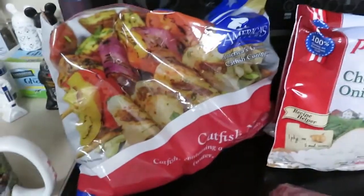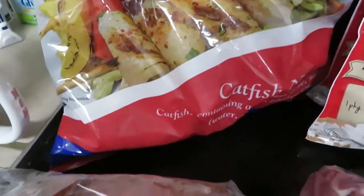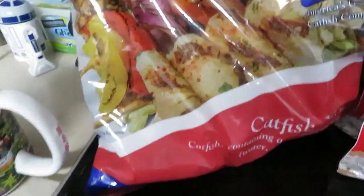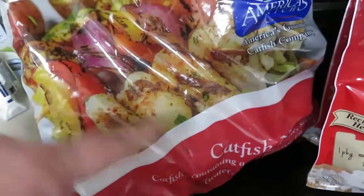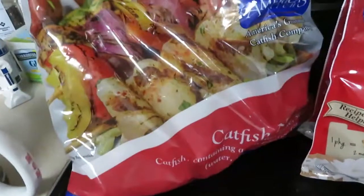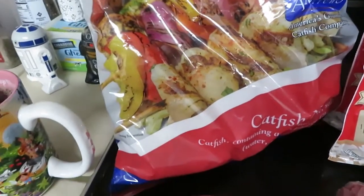So I found these — this is a two-pound bag of frozen catfish nuggets. Instead of like the whole filet, it's just the pieces. And this was not a bad price — $4.99 for two pounds, so not bad.